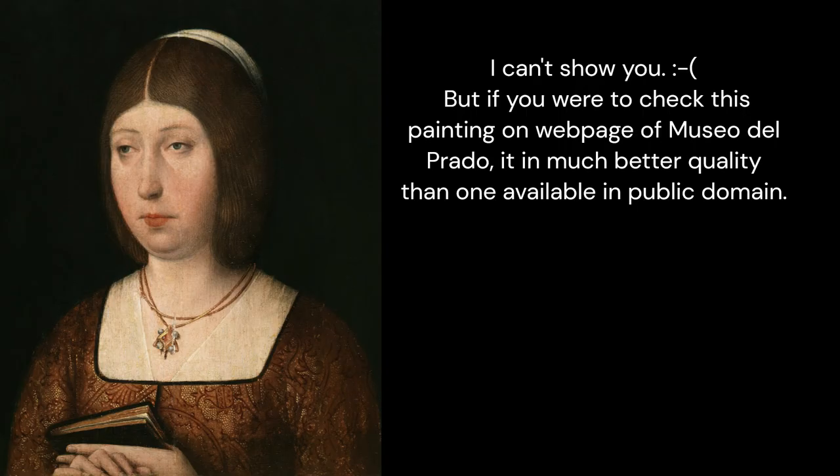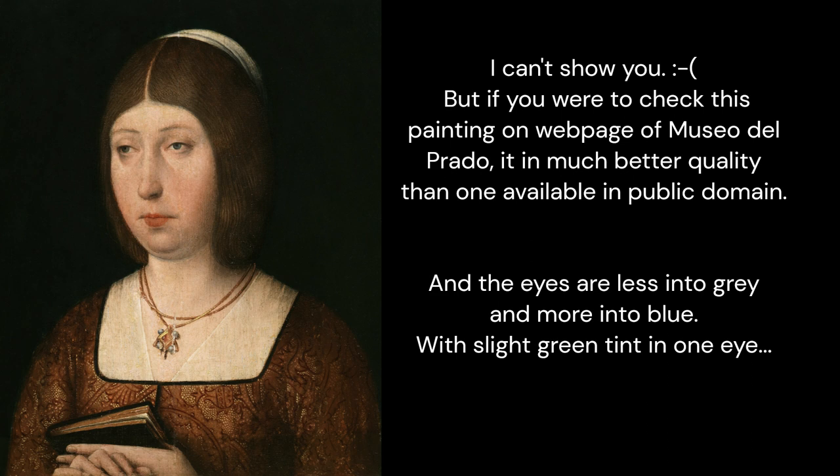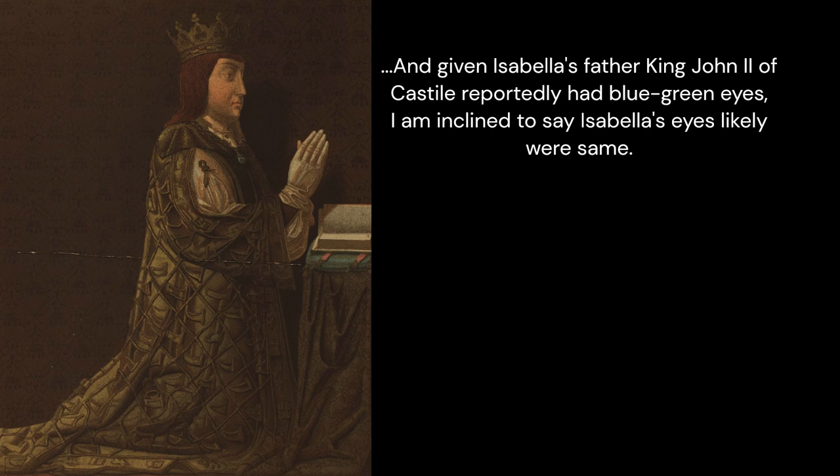So I went and checked for better photos. I can't show you, but if you were to check this painting on the webpage of the Museo del Prado, it is in much better quality than the one available in the public domain, and the eyes are less gray and more blue, with a slight green tint in one eye. Given that Isabella's father, King John II of Castile, reportedly had blue-green eyes, I am inclined to say Isabella's eyes likely were the same.